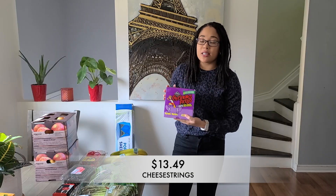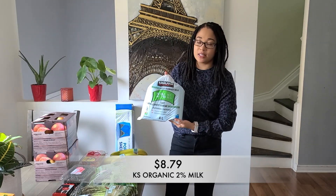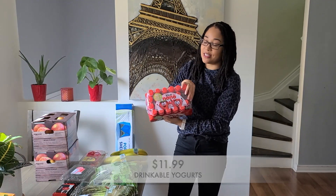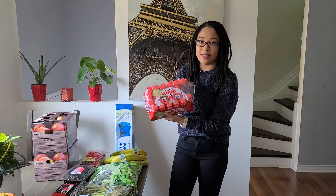For the kids, I picked up one of their favorites — I got them some more string cheese, and I also picked up some Kirkland Signature Organic 2% milk. Also for the kids, I picked up some Ayago drinkable yogurts. These are for the kids, and I've already opened them because I sent them to school with some this morning.